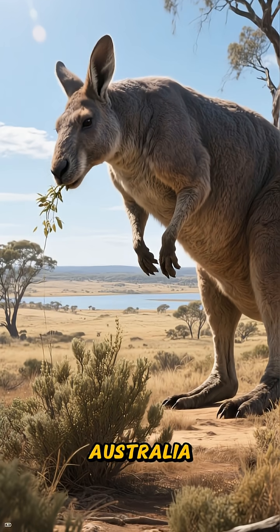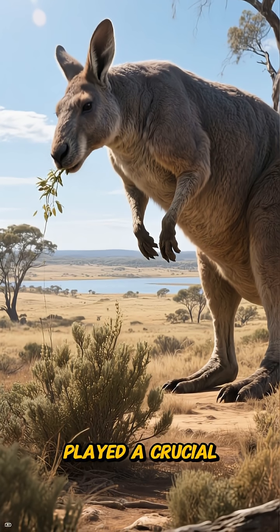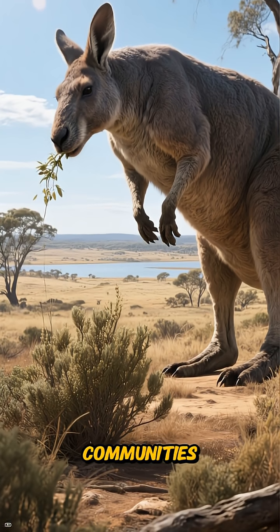In Pleistocene Australia, near Lake Calibana, the giant short-faced kangaroo played a crucial role in grazing and browsing that influenced local plant communities.